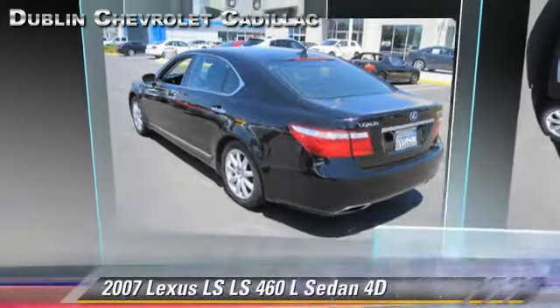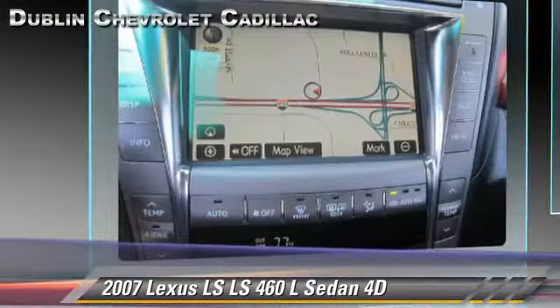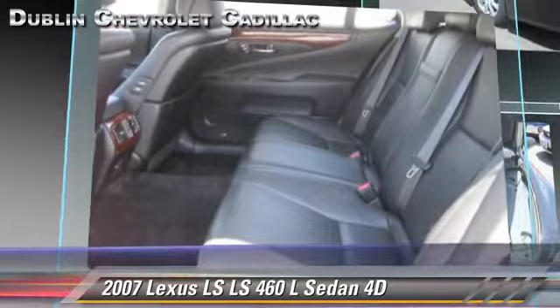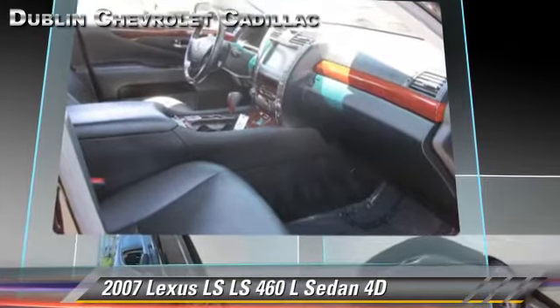The 2007 Lexus LS 460L, powered by a 4.6 liter V8 engine with an automatic transmission. This rear wheel drive sedan, with fewer than 60,000 miles on the odometer, gets up to 25 miles per gallon. This Lexus features leather seats,